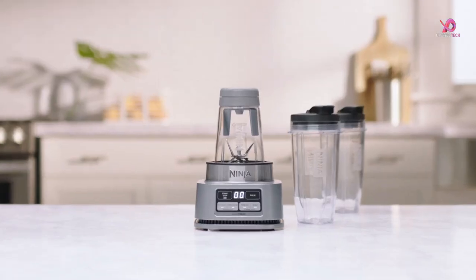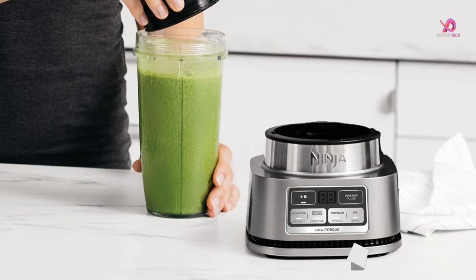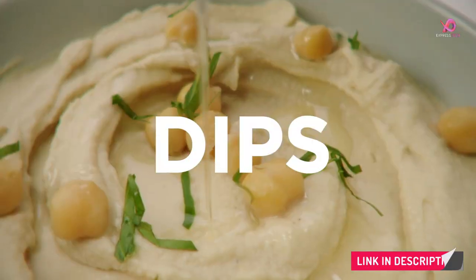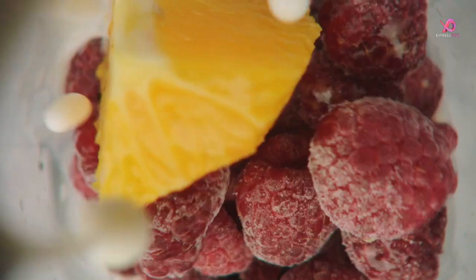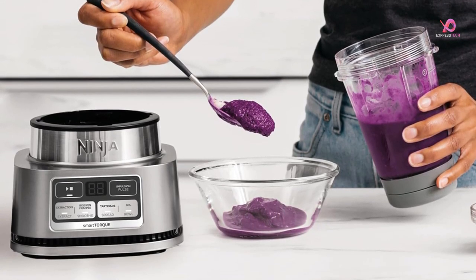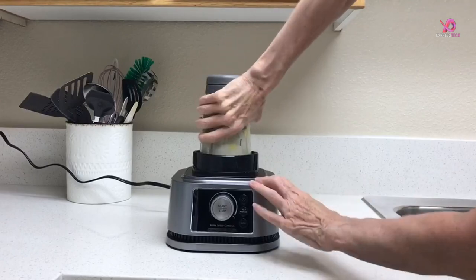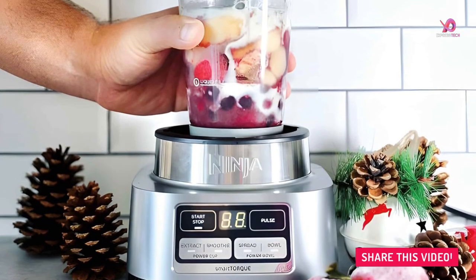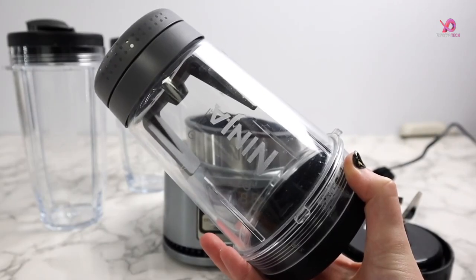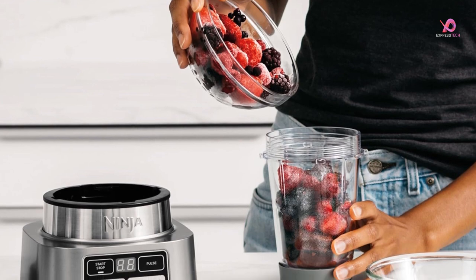Not only does the Ninja SS-101 excel at making smoothie bowls, but it also delivers smooth nutrient extractions. The 24-ounce Nutrient Extraction Cup provides a better breakdown for smoother extractions, whether making a nutritious smoothie or a refreshing frozen drink packed with vitamins and nutrients from fruits and vegetables. Equipped with SmartTorque technology, this potent blender boasts a 1,200-watt power-dense motor that can handle heavy loads without stalling or needing constant stirring or shaking. It offers six versatile functions, including one-touch blending, pulsing, creating smoothies and extractions, and preparing bowls and spreads. Thanks to its Auto-IQ technology, the guesswork is taken out of drink-making. This intelligent feature combines unique timed pulsing patterns to create perfect blends every time.